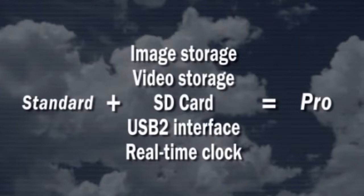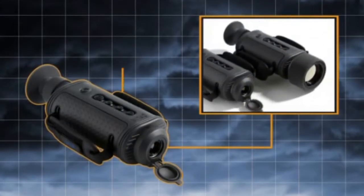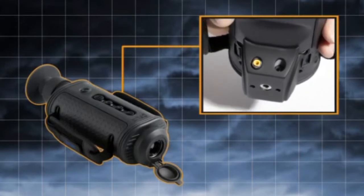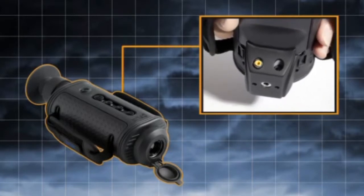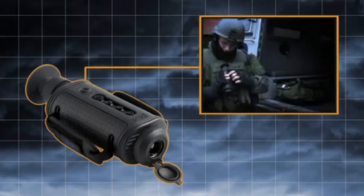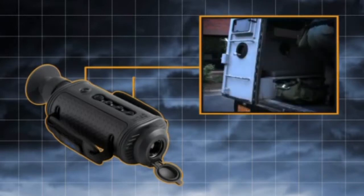The Standard version contains all necessary features for covert surveillance — to see without being seen, in all weather conditions, in the darkest of nights. The Hot Shoe gives easy access to power-in and video-out connections, making it the perfect tool for long hours of remote surveillance. Switching from on to ready in less than 2 seconds, the H-Series is always ready for action.